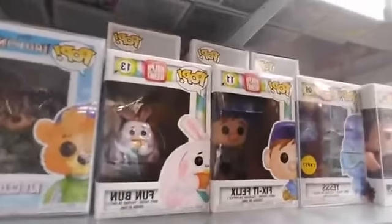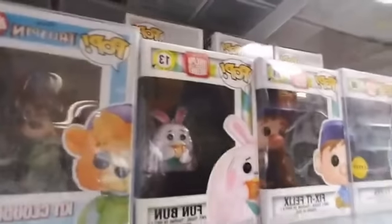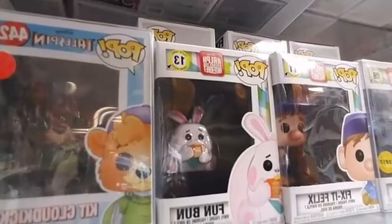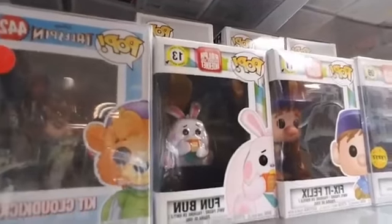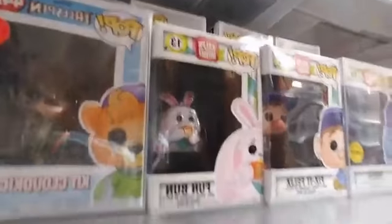Let's go down to Ralph Breaks the Internet. It's Fun Bun — if you remember, Fun Bun basically got cut out of the movie, but he still made it into the end credit sequence. The Pop makes sense — he's eating pancakes and he's stuffed.